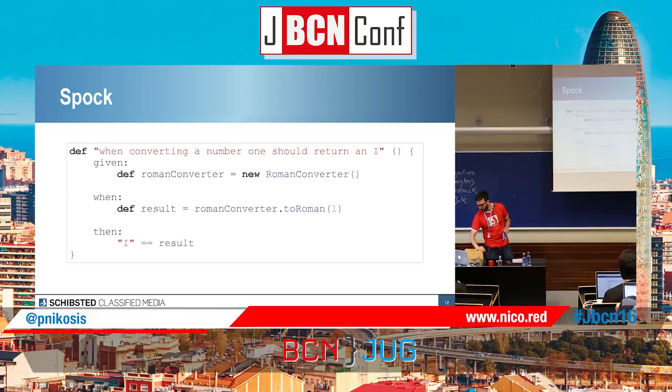So how does this look in Spock? On the name of the method, you can write it like well-written prose: 'When converting a number one should return an I.' Spock forces you at compile time to have blocks — the given, when, then. In the given, we set up the environment. In the when, we check. And in the then, we assert the result.